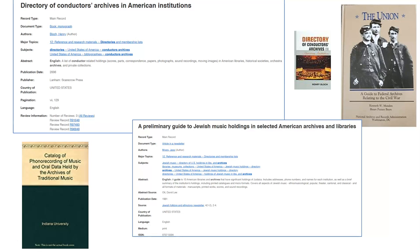In addition to an archive's website, check resources such as WorldCat, RILM, and JSTOR for any published guides to either the specific archive or the types of materials you hope to find.